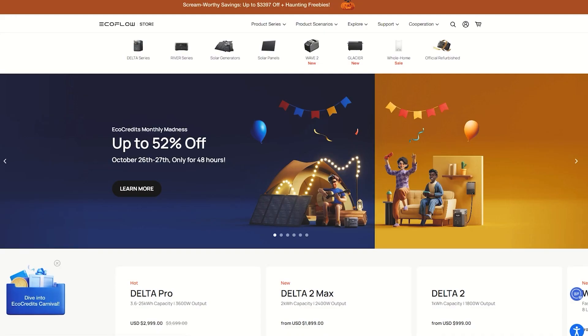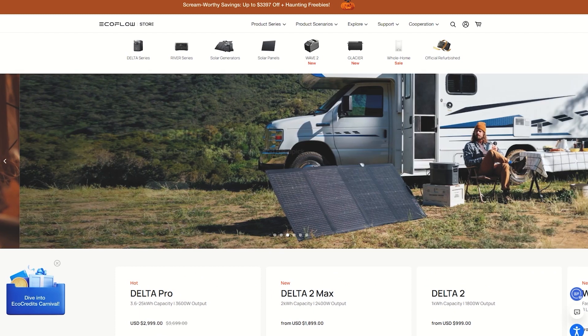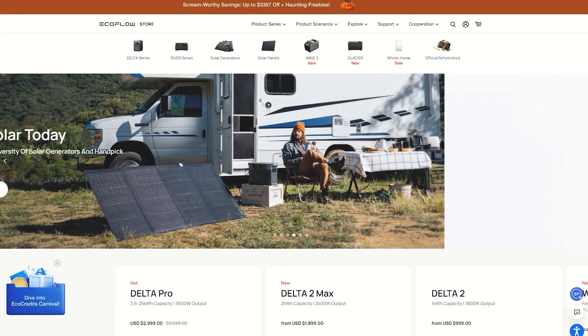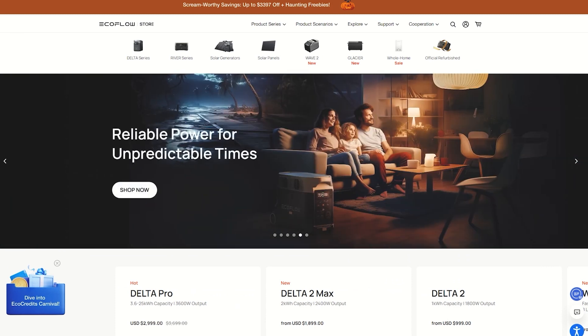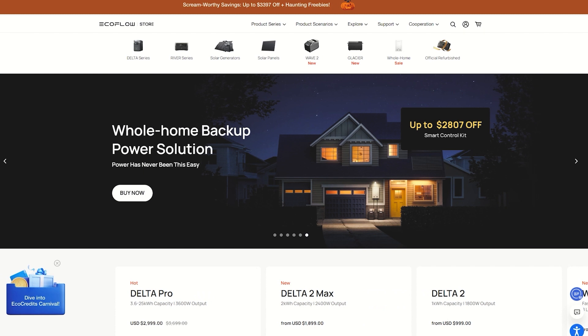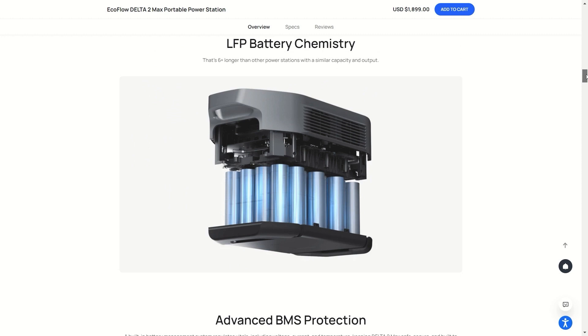The next company we're going into is EcoFlow. EcoFlow has the Delta Series and River Series power stations. You can use an app to monitor the devices. The batteries are made from lithium-ion phosphate and offer up to 10 years of use for over 3,000 cycles of charging, maintaining 80% capacity. The power systems have built-in battery management systems that regulate vitals such as voltage, current, and temperature, keeping these setups very safe for many years. These units also have extremely fast charging capabilities. Another unique feature is called XBoost, which lets these units run at an extra 25% wattage continuously.